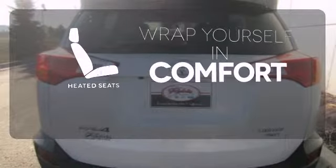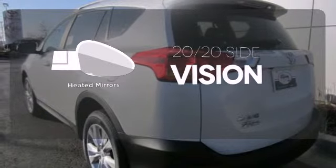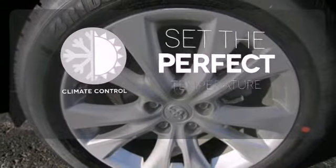Ward off the chills with heated seats. The heated mirrors let you see behind you without all the work. The climate control lets you set the temperature exactly where you want it.